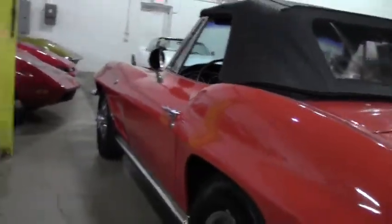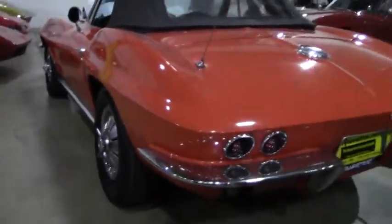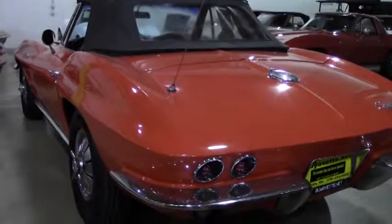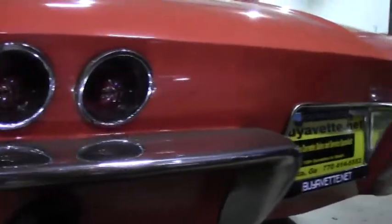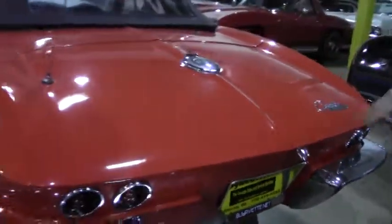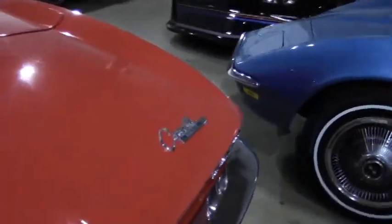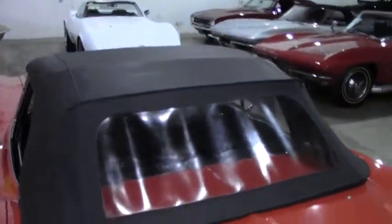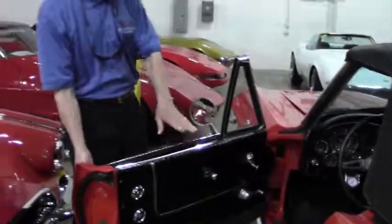We're going to walk around and take a look at the paint condition inside. Chrome bumpers look to be original and in good shape. Tail light bezels look good. Paint looks good. As you can see, the convertible top is in pretty good condition. Small amount of fogginess in the rear window, but definitely in usable condition and would last a long time.